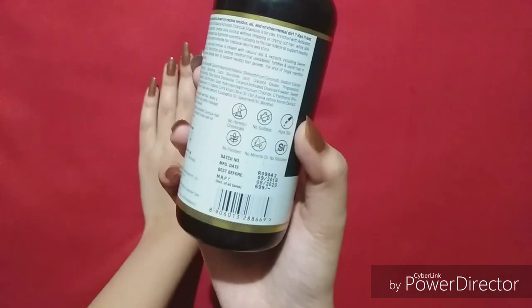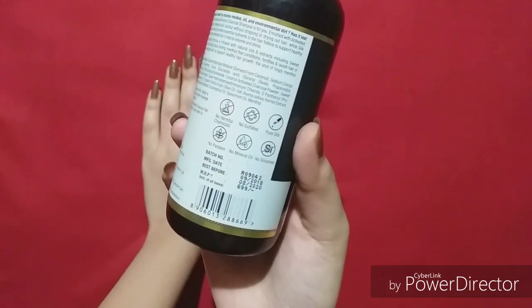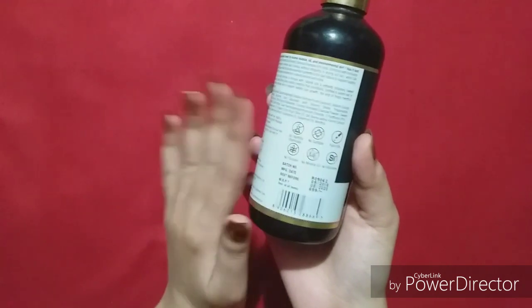There are no harmful chemicals — no sulfates, pure oils, no paraben, no mineral oils, no silicone. So if you are looking for a chemical-free shampoo, just go for it. It is a good product.